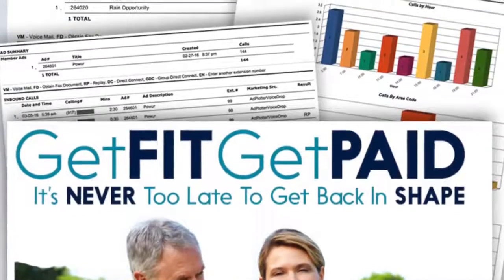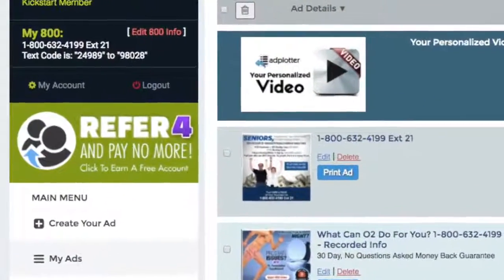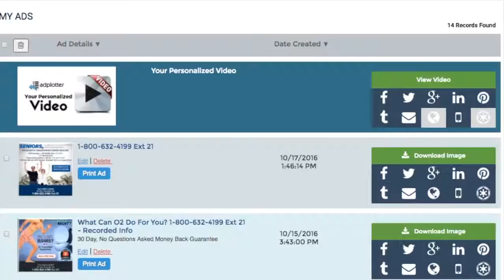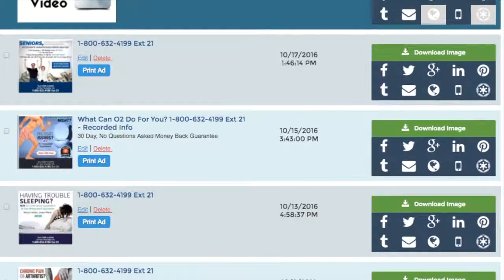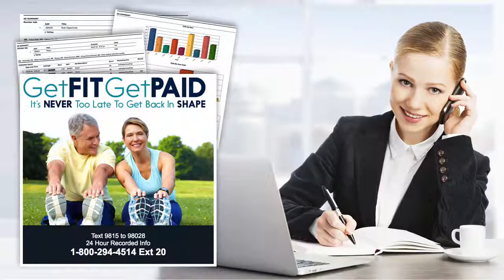When you register for our system, you're assigned an 800 number with a unique extension featuring a recorded audio ad, along with your own text-for-info code. Your number is then featured on dozens of pre-made ads that you can market with a push of a button. I'm going to demonstrate the power of this technology — let's start with how the 800 number, the extension, and the text-for-info code work.